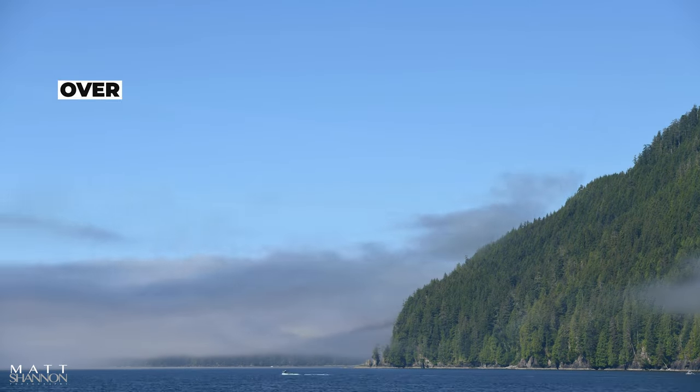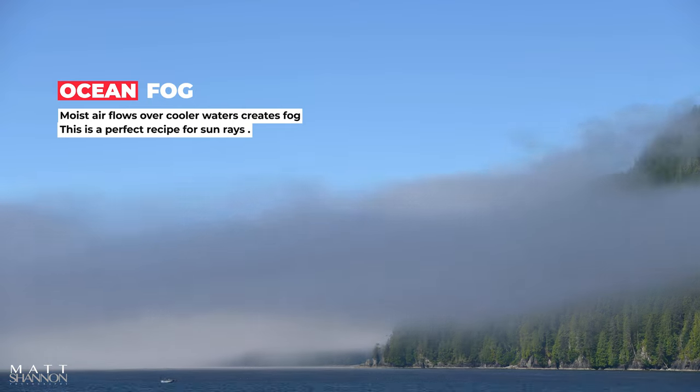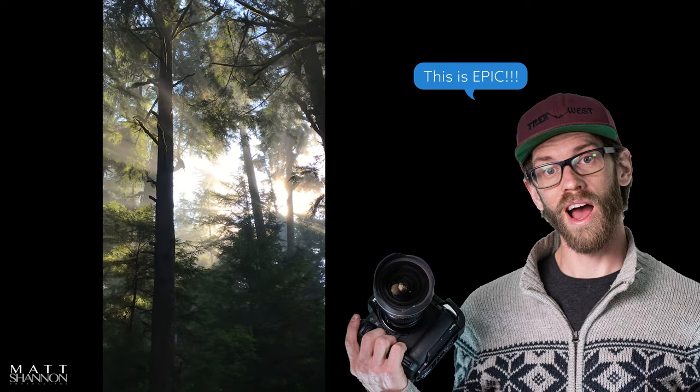Fog is another thing that, even on a gray day, still adds so much to an image — creating mood and soft texture. But if you can go closer to the ocean and get it so that the sun is out but you still have fog rolling off the ocean, you can get these sunbeams where the sun is illuminating the fog that's blowing in off the ocean.